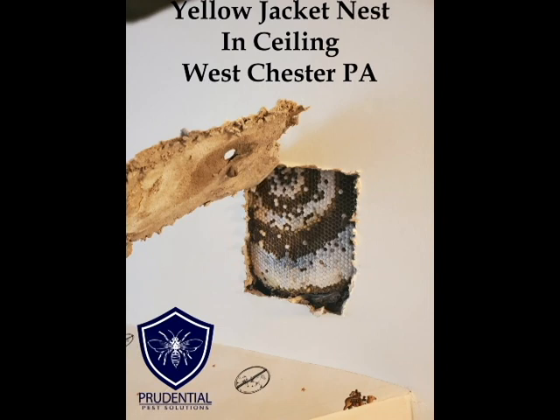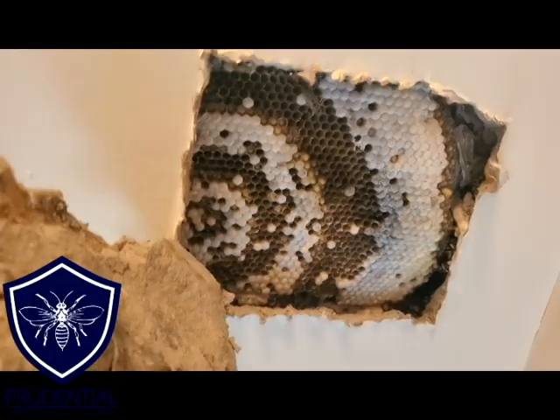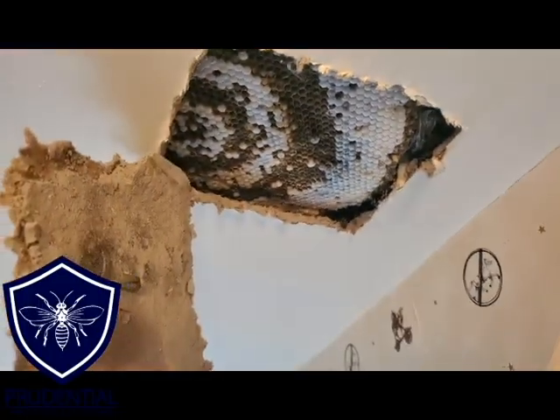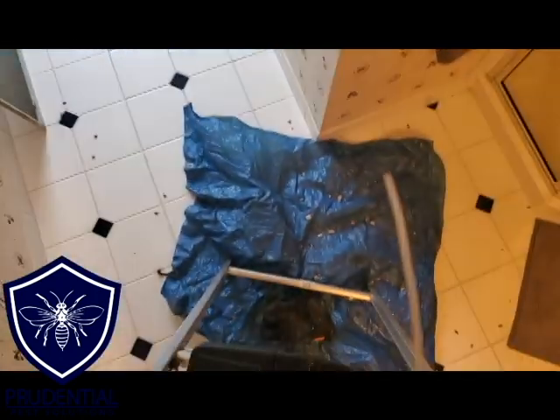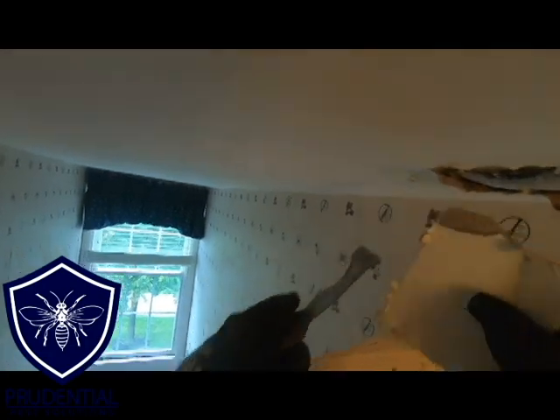Here's a picture of it with the drywall section opened up. All the white you see there is the brood that's capped off — those are larvae that have matured and are about to emerge as adults in the next few days or weeks. Each one of those caps would be more yellow jackets, so this nest would just keep growing and growing until winter. In this case, they were chewing at the drywall so much it created a soft spot and allowed them to enter the bathroom.